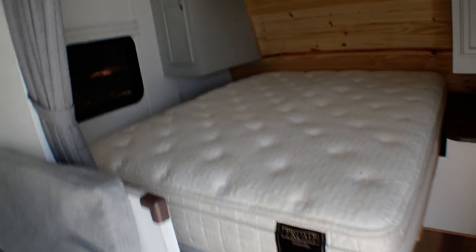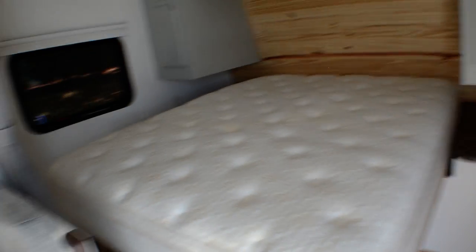Got a little sofa here. Got a residential mattress here — that does make it a little tighter to get through, but you've still got room. There's a spot for another TV there, and storage.